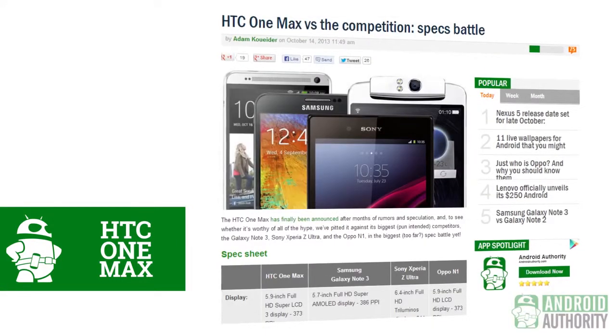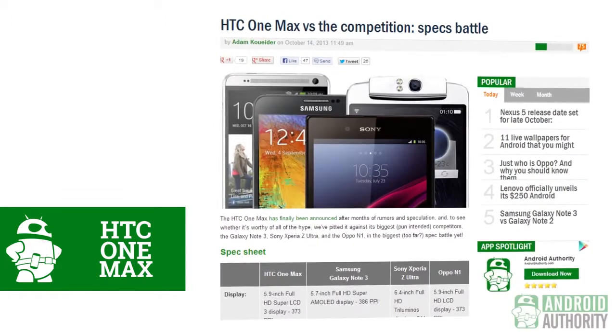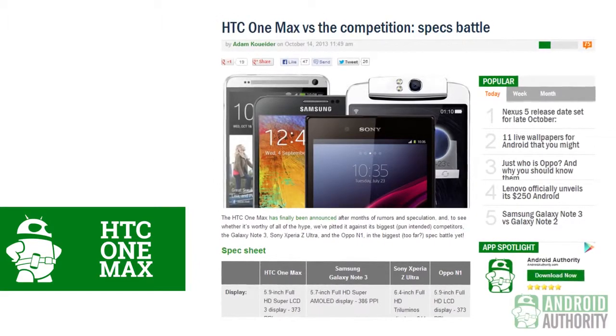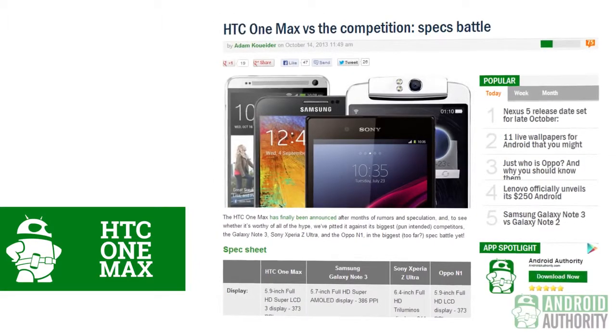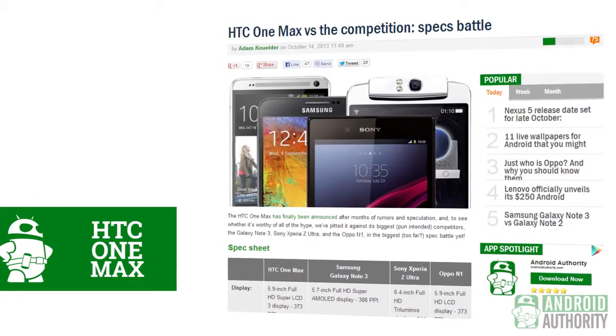While our coverage of the One Max is only starting, we do already have a by-the-numbers comparison available at the website. Make sure you head on over to AndroidAuthority.com to check it out and to see the One Max put up against big contenders like the Galaxy Note 3 and even the Oppo N1.